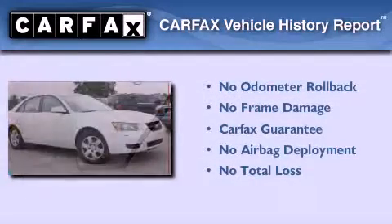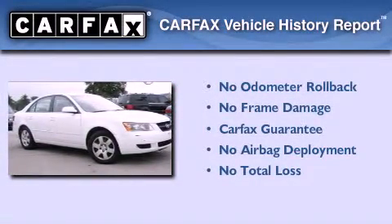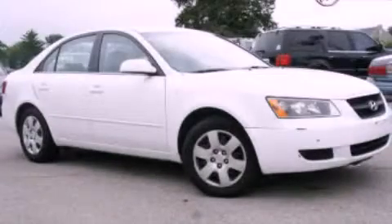Not to mention that this Hyundai qualifies for the Carfax buyback guarantee. Call now to find out how you can own this breathtaking automobile.